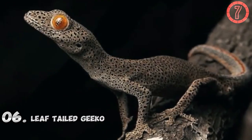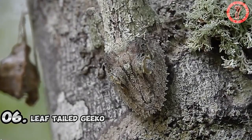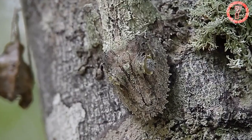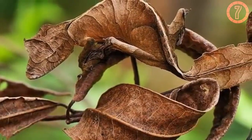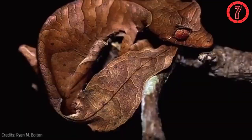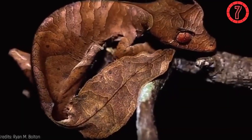Number 6: Leaf-tailed Gecko. The Leaf-tailed Gecko, found in Madagascar, is an extraordinary example of cryptic camouflage. Its body is shaped like a leaf, complete with vein-like patterns, uneven edges, and colors that mimic decayed foliage. This allows it to vanish against the rainforest's leaf litter and tree bark.